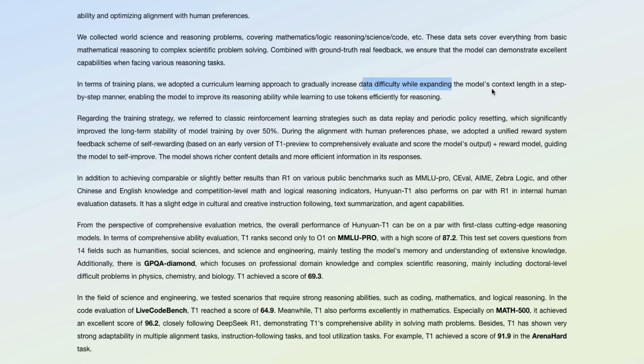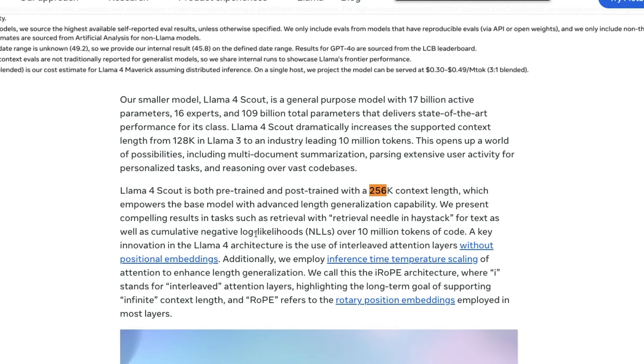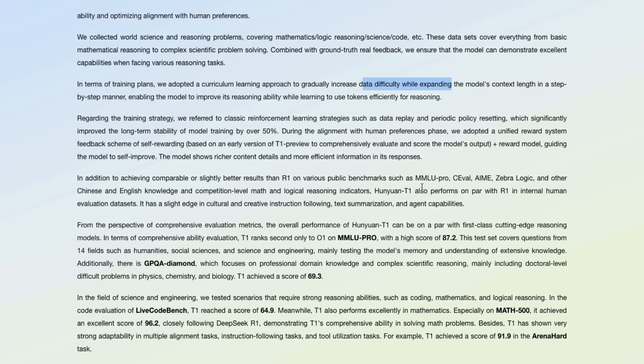A lot of these models are trained with the context length itself, and that is another criticism Llama 4 has received. Llama 4 says it supports a 10 million context window, but it was never trained on 10 million — the model was trained on a 256,000 context window. The 10 million is an expansion that comes later in the process. But Hunyuan T1 increased data difficulty during training while also expanding the context length, enabling the model to improve reasoning ability while also learning to use tokens efficiently.